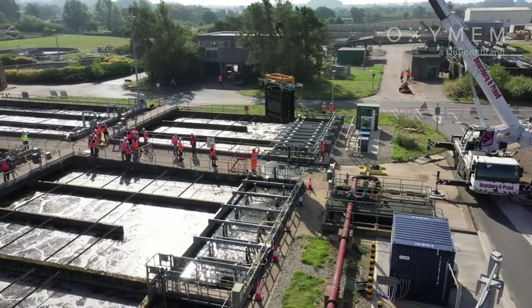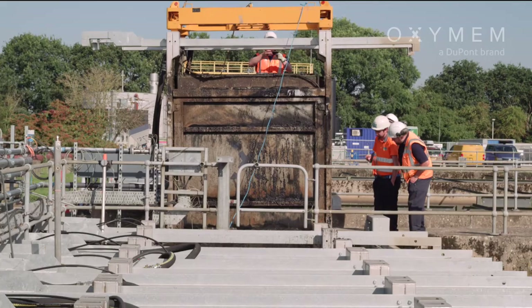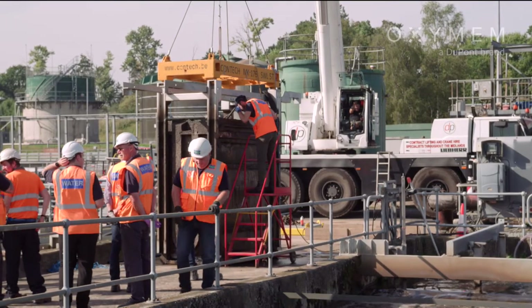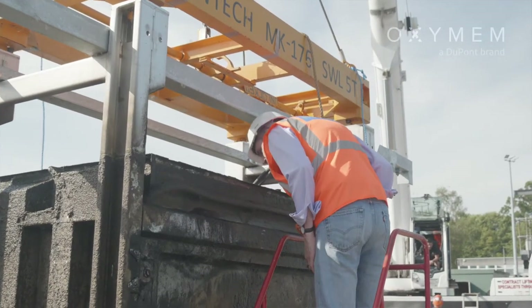What we've been doing today is having a look at the way that we lift and drop in the membrane modules, so that our engineering colleagues are designing a solution for other sites and can see how simple it is. I'm Steve Pitt, the innovation centre manager here at Severn Trent Water in Redditch Spernal.